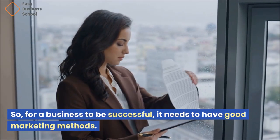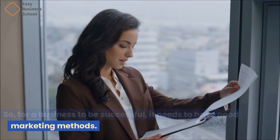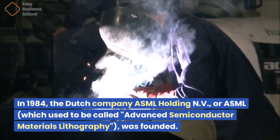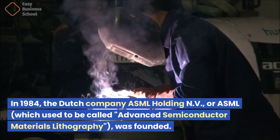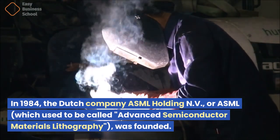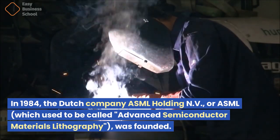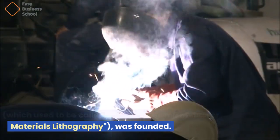For a business to be successful, it needs to have good marketing methods. What's ASML? In 1984, the Dutch company ASML Holding N.V., or ASML, which used to be called Advanced Semiconductor Materials Lithography, was founded.